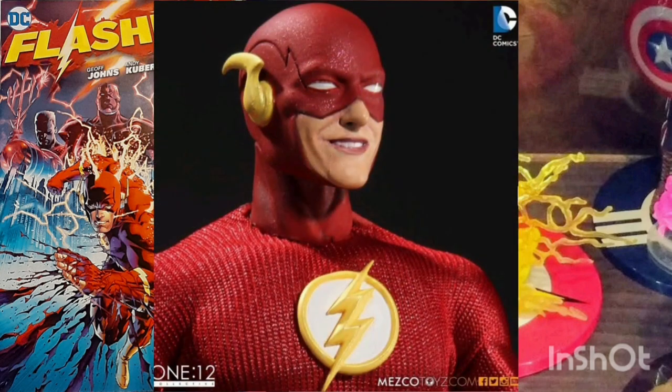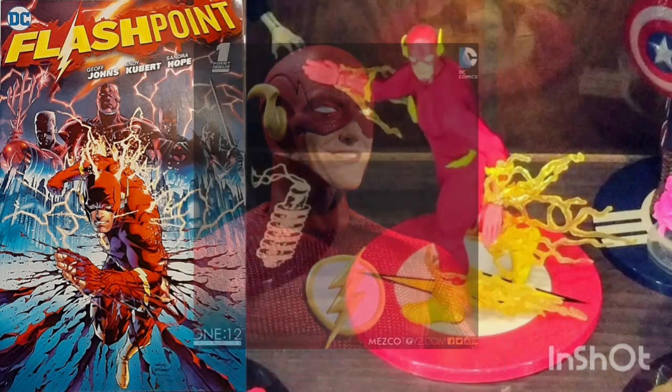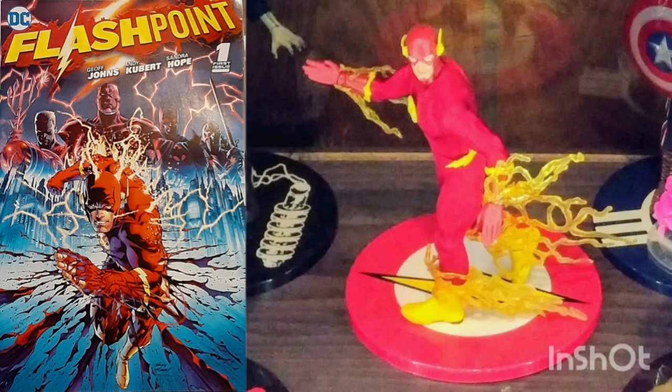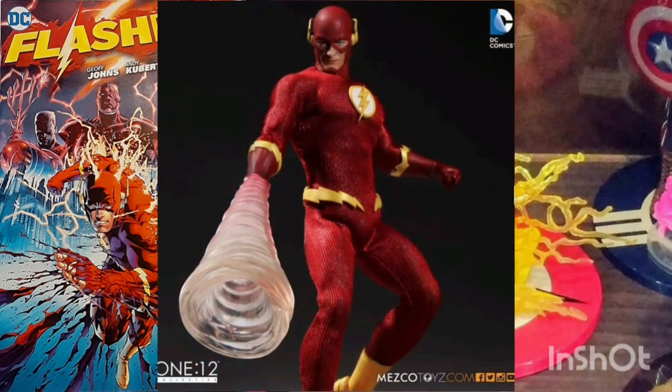Meticulously developed to capture the Flash's heroic look, this figure is on the Mezco hyper-articulated body, featuring over 32 points of articulation, intricate head sculpts, incredible costume detailing, and lots of accessories.